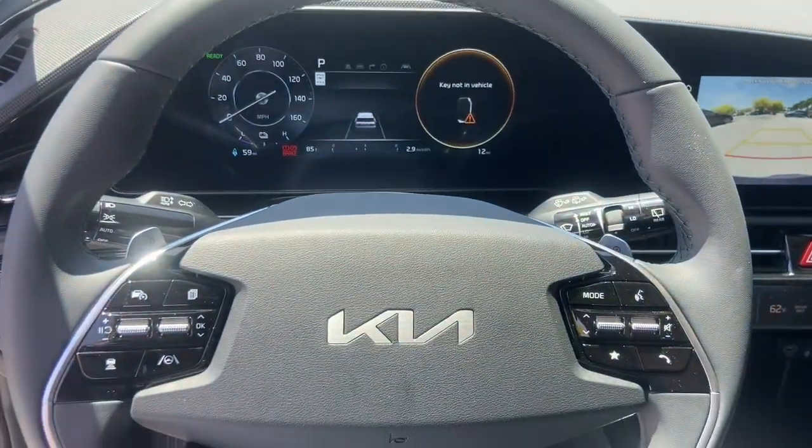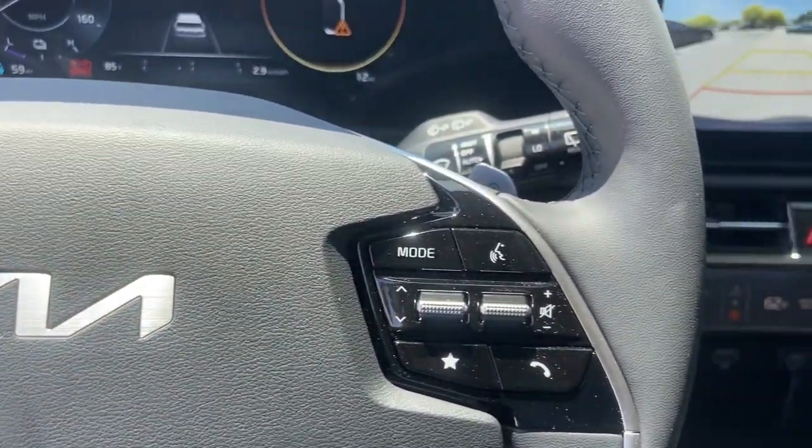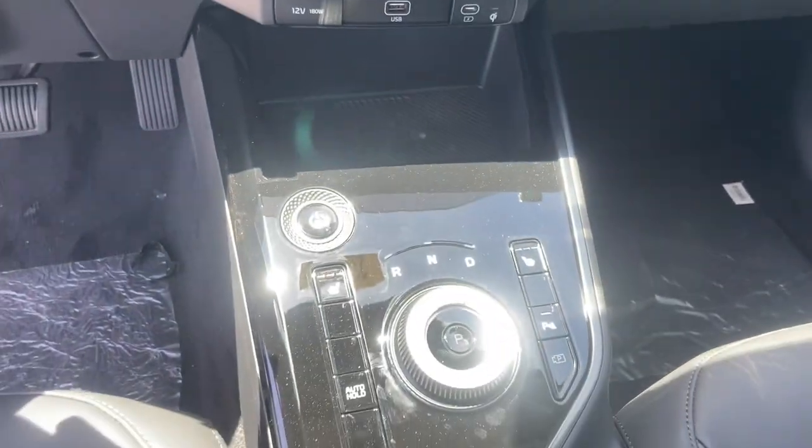Fog lamps, power lift gate, heated mirrors. Hybrid efficiency feels great in this stylish and practical Niro. It's waiting for you, and our professional team is eager to give you an outstanding test drive experience. Stop in today.